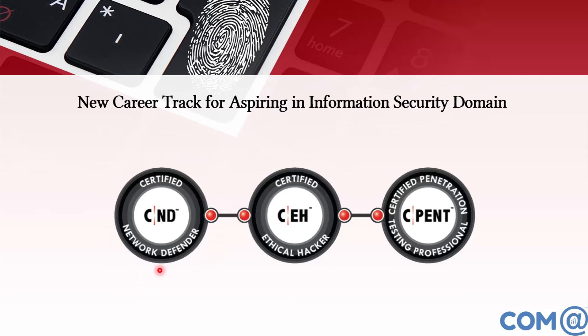The first level EC-Council certification is the CND — Certified Network Defender. At the intermediate level, core skills are covered by the Certified Ethical Hacker CEH. Beyond that is CPENT. The CPENT exam is a combination of ECSA and LPT. Scoring 70% to 89% certifies you as a Certified Penetration Tester; 90% and above certifies you as a Licensed Penetration Tester.